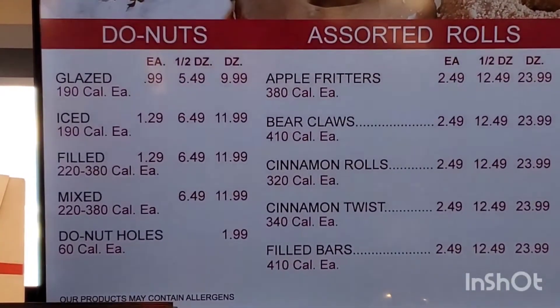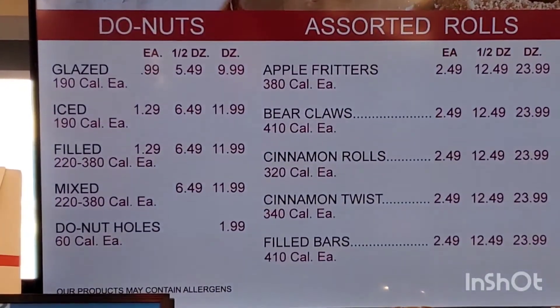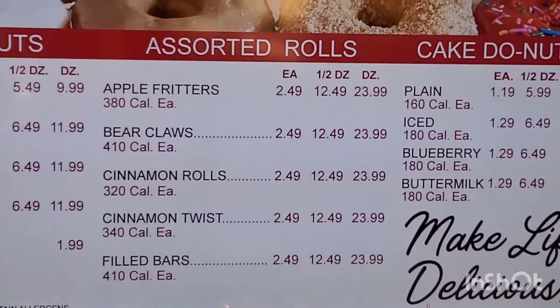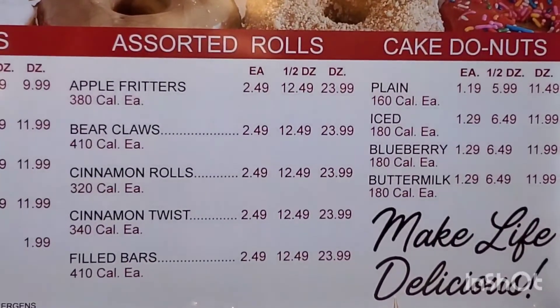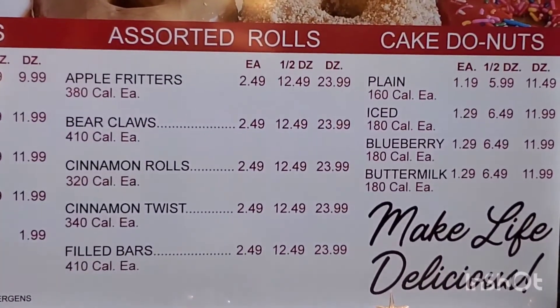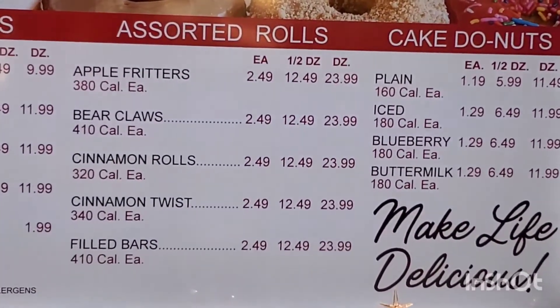We think that's a good value for a family. You come in here for about $12 and you get some decent donuts — and I think they taste great. We do offer specialty rolls and donuts like your apple fritters, your bear claws, your cinnamon rolls, your cinnamon twist, and your filled bars.